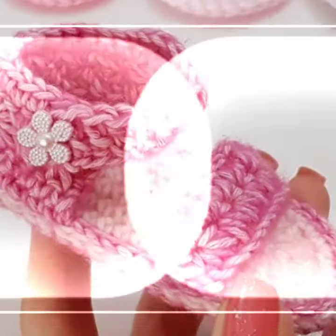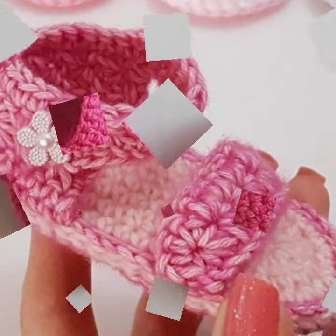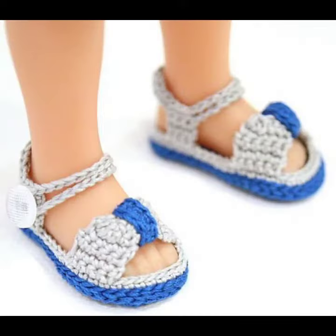If you want to buy this very beautiful baby crochet sandal design, I will tell you some platform names — likely AliExpress, iStyle.com, and Amazon. Please, friends, subscribe to my channel and don't forget to press the bell icon.